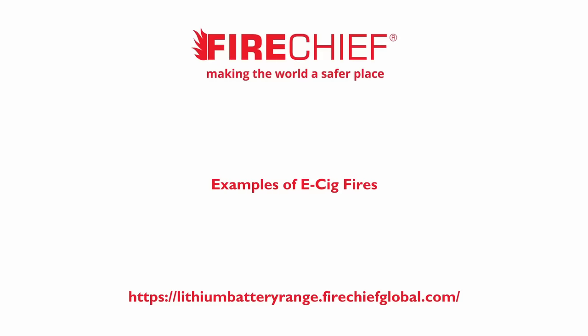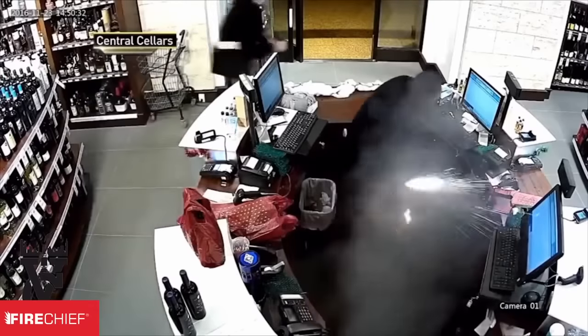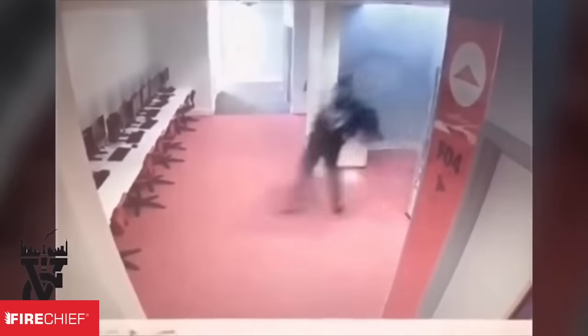E-cigarettes. These contain a cylindrical cell battery. There is virtually no warning — they almost seem to spontaneously ignite. This can be particularly dangerous when kept in a pocket.